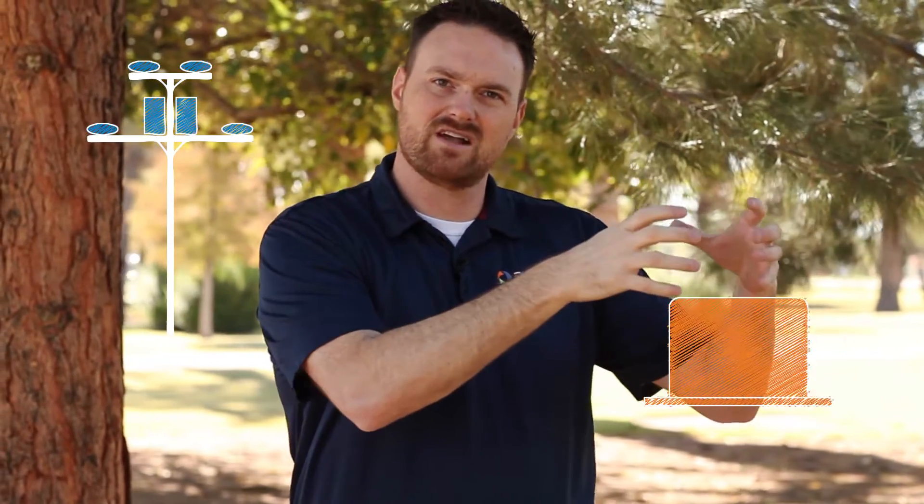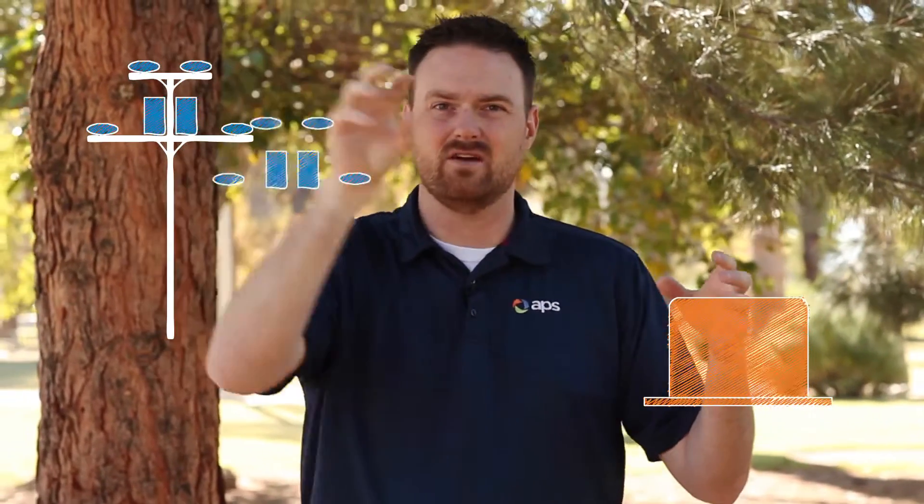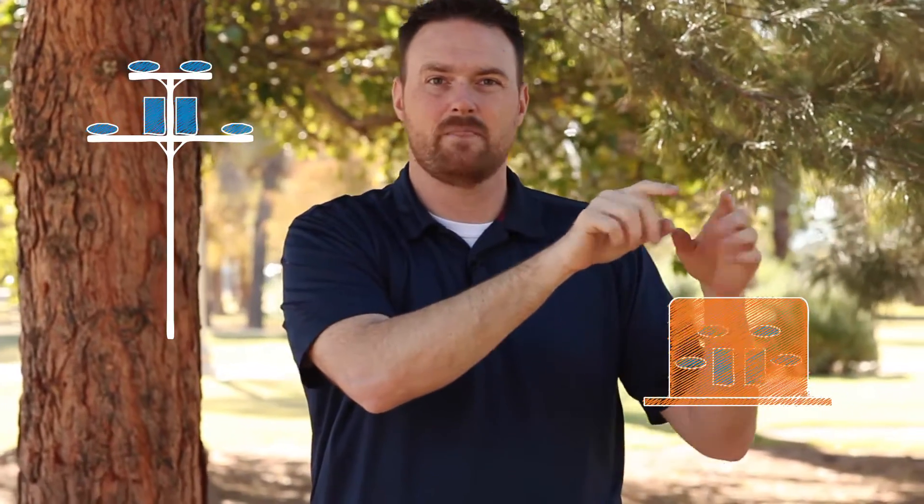With above-ground lines you can see we have poles that go up high in the sky. We have transformers and capacitor banks. When we do below-ground lines you still need all that equipment, so what they do is they create a concrete footprint and make a little box. You've probably seen them in other neighborhoods — they take all that gear, put it in that box, and then the lines go underground into your homes.